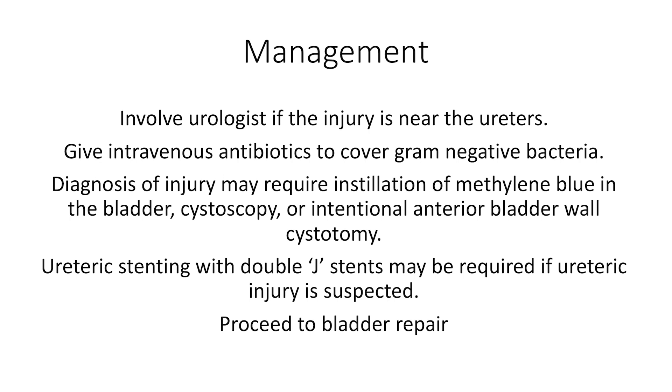Ureteric stenting with double J stents may be required if ureteric injury is suspected. This is more likely if the injury was in the posterior bladder wall or the trigone area.